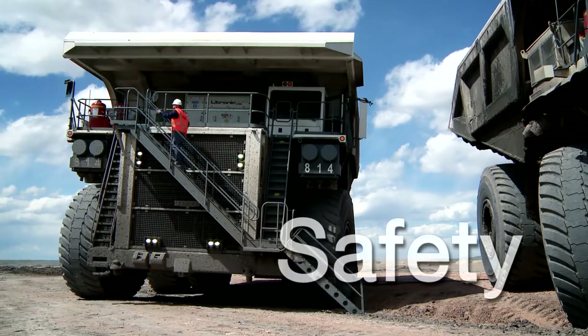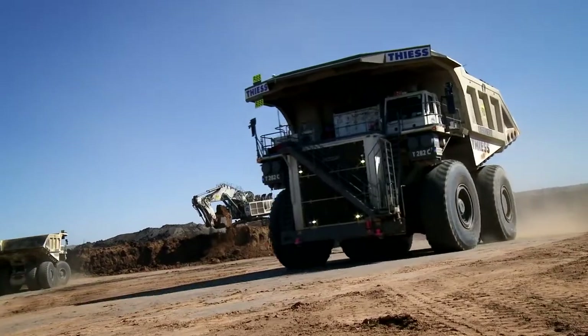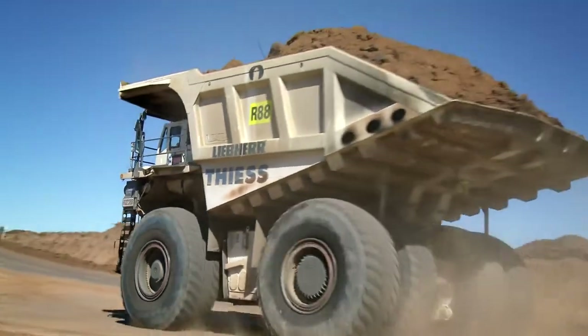Mining demands an ever-vigilant focus on safety, and Liebherr strictly adheres to industry standards. Liebherr equipment is designed to diminish risk even under the most extreme mining conditions.